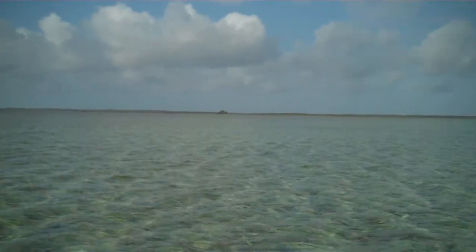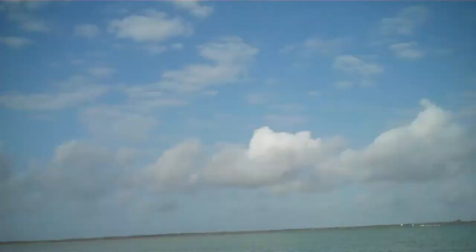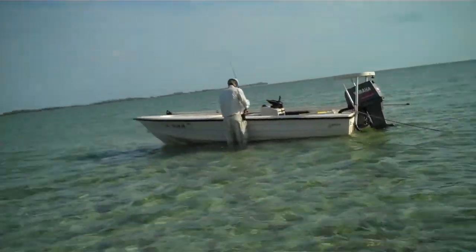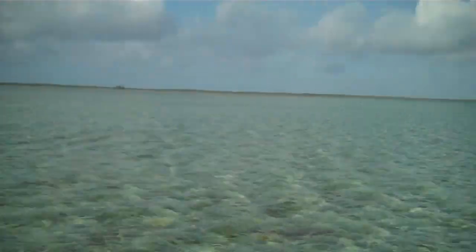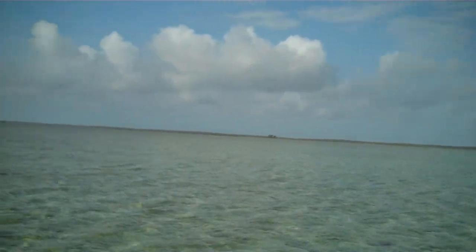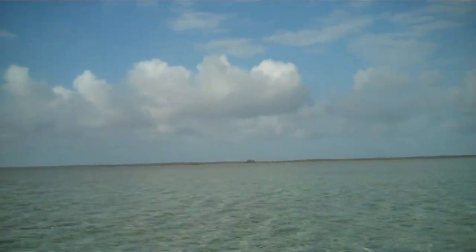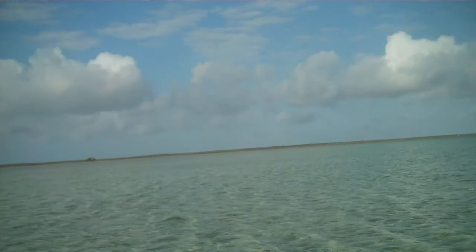In there, like you see the shoreline, we got deep, deep water, and behind me is a channel. So the fish come off the deep from the mainline, come across this flat and work their way out into the channel behind me.